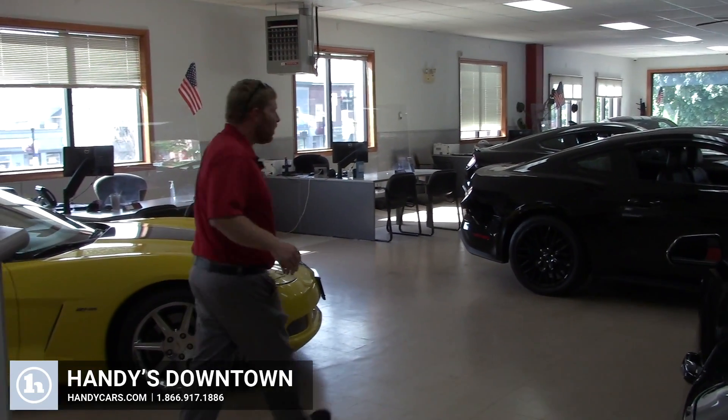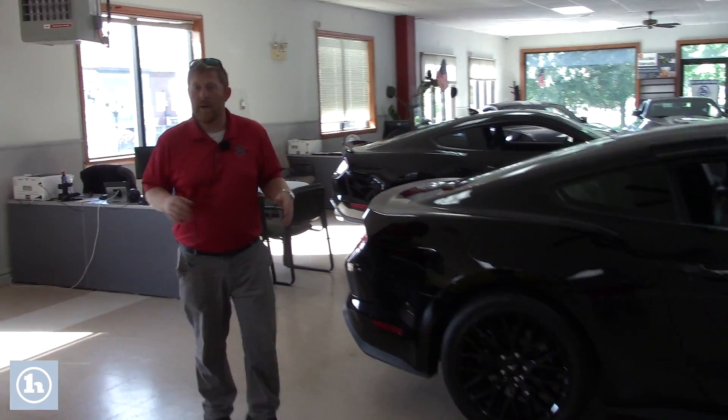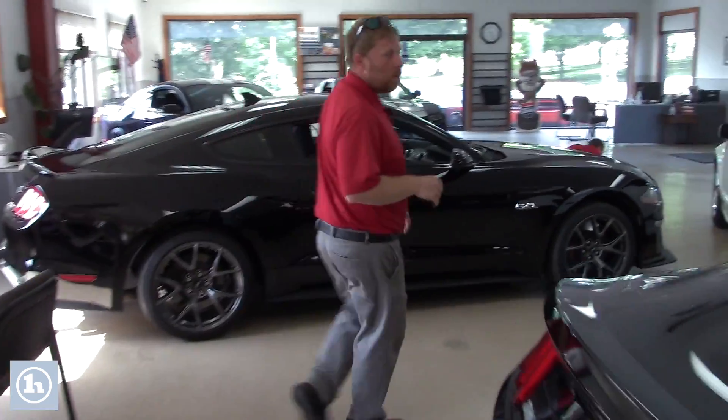Hey Brian, thanks a lot for giving us a call. So this is the showroom here at Handy's downtown, just kind of walking you through past some of the really cool sports cars — lots of Mustangs, Shelbys included.